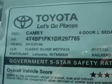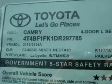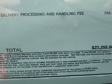Power windows, cruise control, an AM-FM stereo with a CD player, power mirrors, power steering, an adjustable tilt steering wheel, and air conditioning.